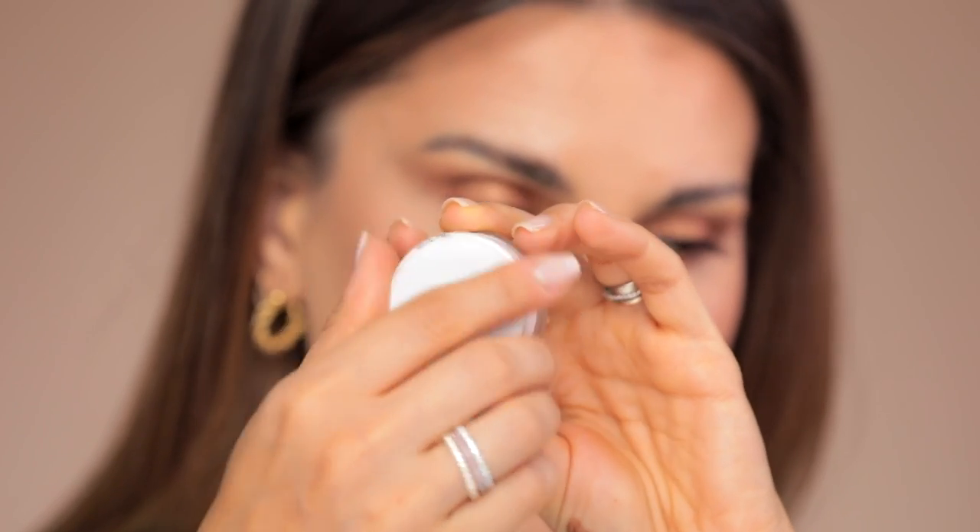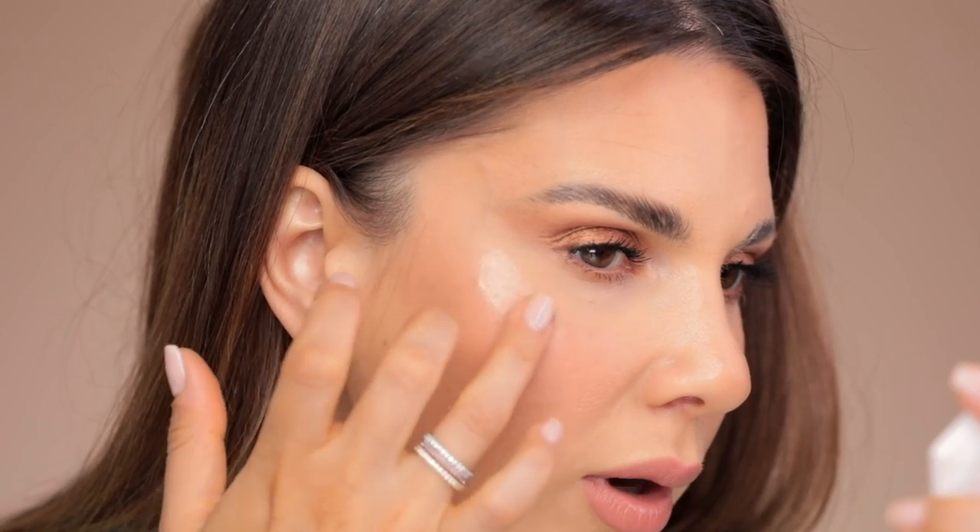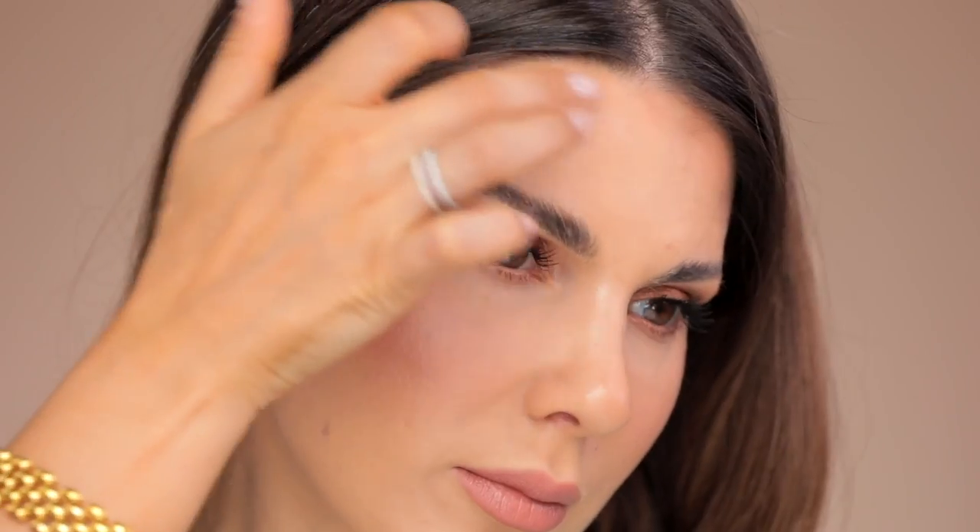This dries matte but it's still very comfortable. A little bit of the Magic Luminizer from RMS just to add more luminosity — right here is where I apply a touch of highlighter, a little bit on the nose, on the sides of my forehead. What I like about the RMS luminizer is that it's creamy but not greasy, so when your hair hits your face it won't stick to that surface.